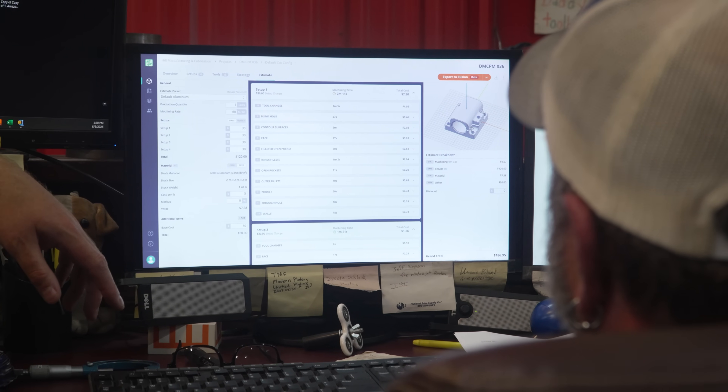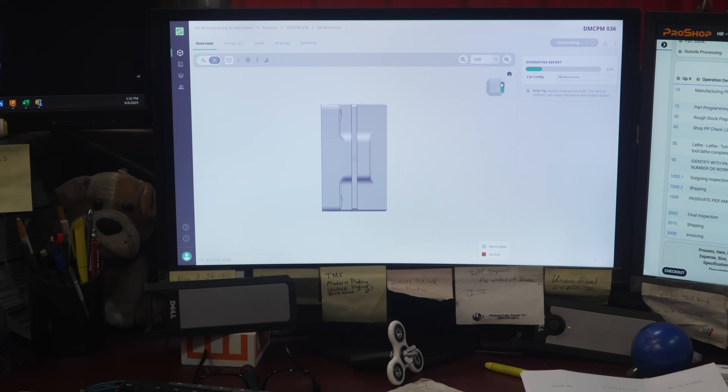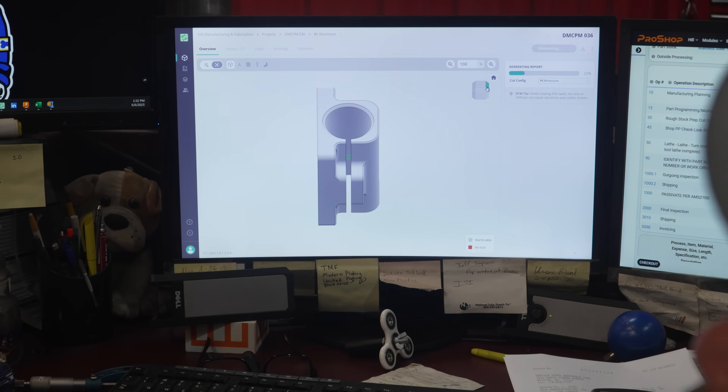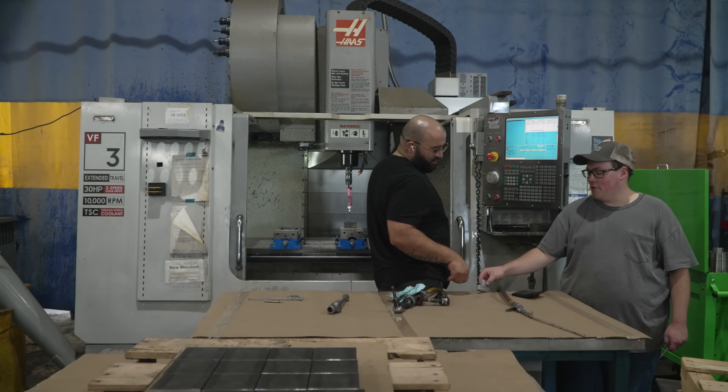With any type of change — technology, automation, anything like that — there's definitely a hesitancy. But thankfully my team jumped in and said, 'Okay, this is important to the company,' and they quickly had a change of heart: 'This is reducing my workload.' Again, kind of back to the dull, dirty, and dangerous philosophy — let me get that stuff off my plate so I can use my superpowers for good.